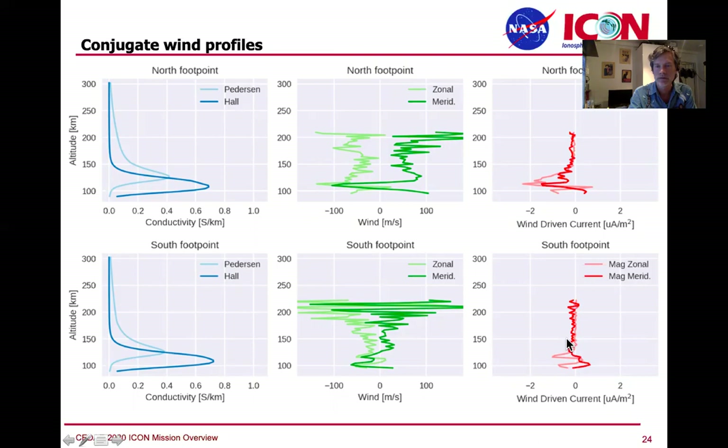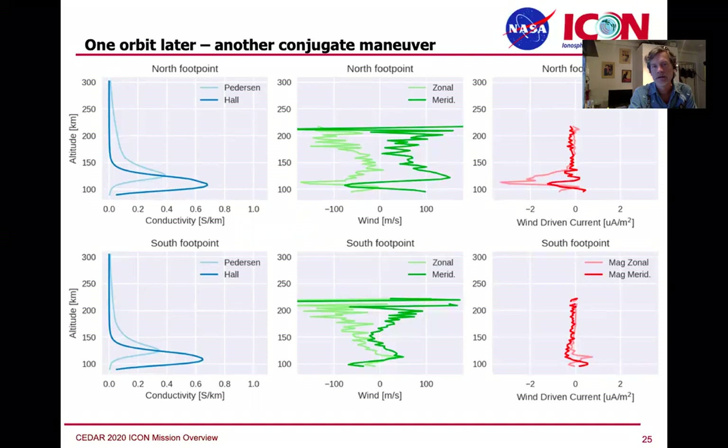You can then do work to get to a wind-driven current that those winds should drive given the conductivity profiles estimated for those regions. Things change a lot, and it's a remarkable environment to be in. It's remarkable to finally have these data.